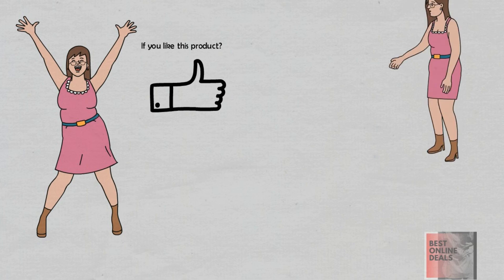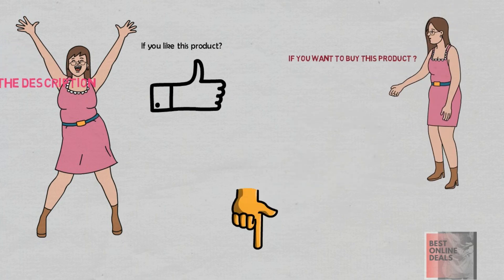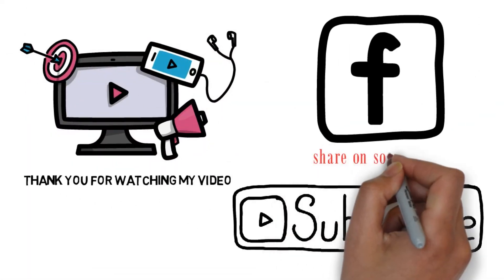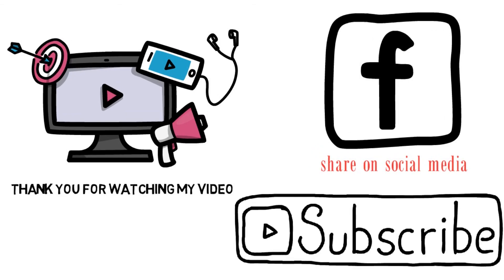If you like this product, if you want to buy this product, the product link is in the description. Thank you for watching my video. Please subscribe to my channel and share on social media. Thank you.